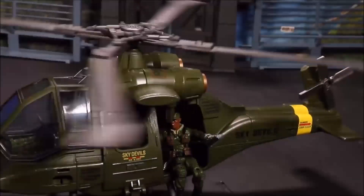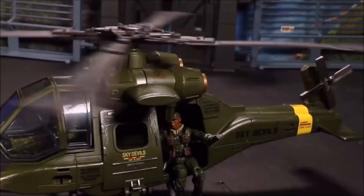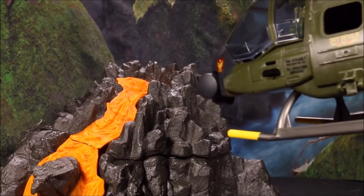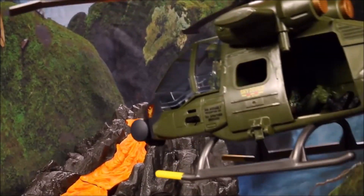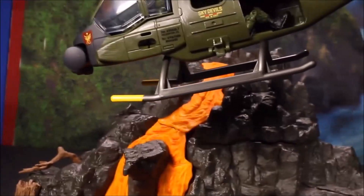We're going to do a flyover of Skull Island to see if we can find it and wait him out. We're flying over a giant volcano right now. I'm not seeing anything. Wow, this place looks awesome.